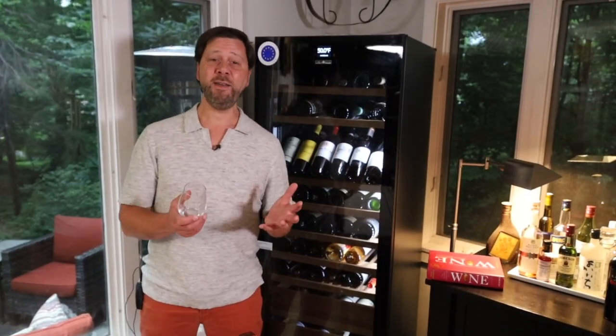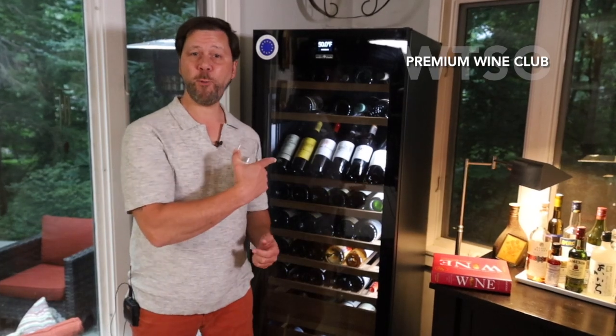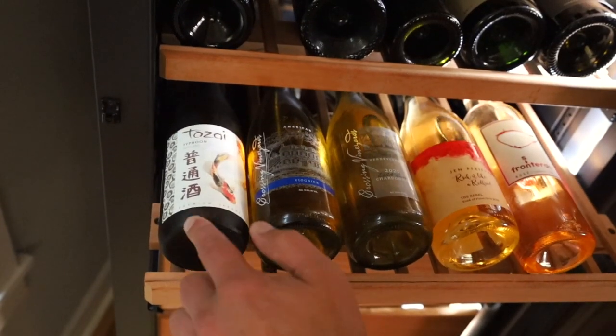Hey everybody, welcome back. This week I've got a hankering for something a little cool, so I'm gonna go to the wine fridge and pull something from a WTSO bottle shop.